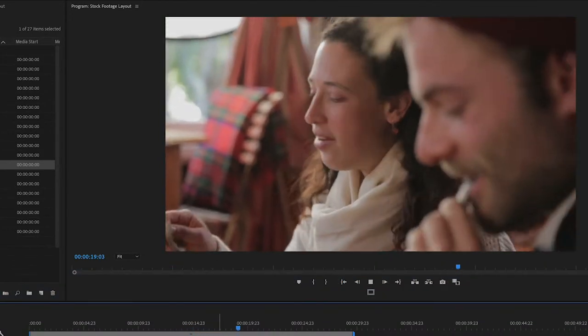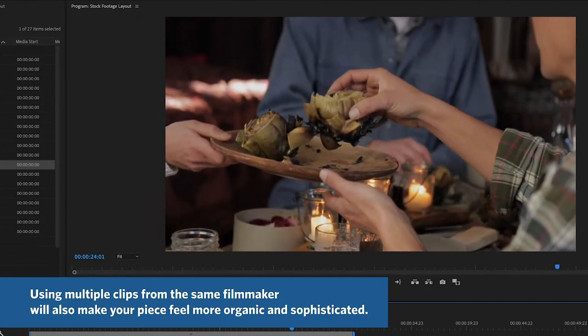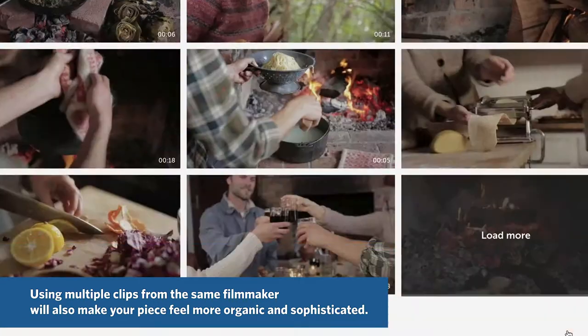On a lot of stock websites, if you like a clip, you can usually scroll down and see more from the same shoot by the same filmmakers. This way you can actually play with the footage and treat it as if you had filmed it as b-roll yourself.